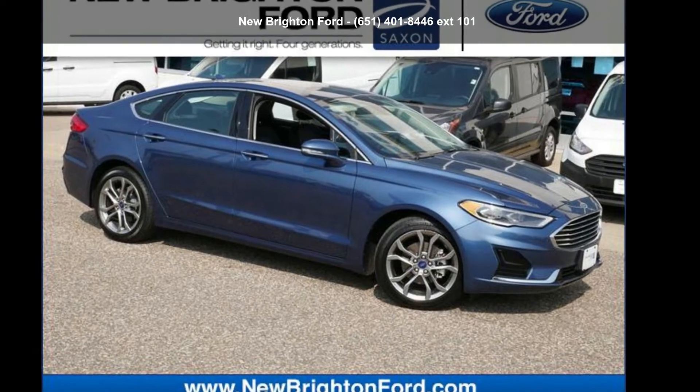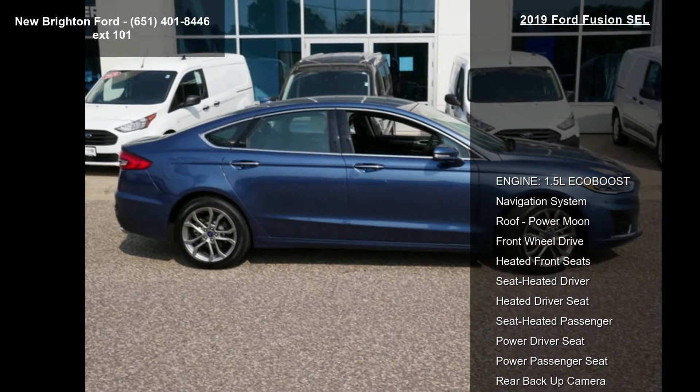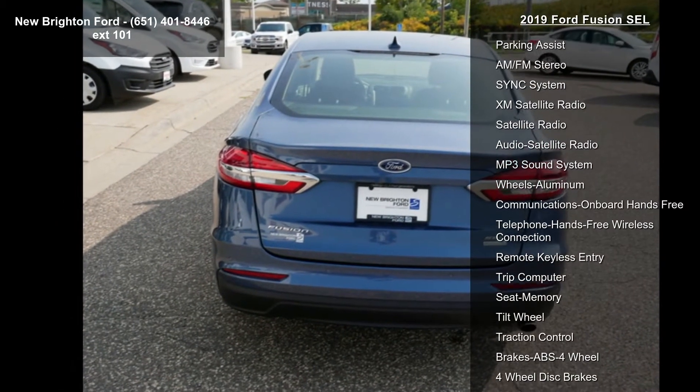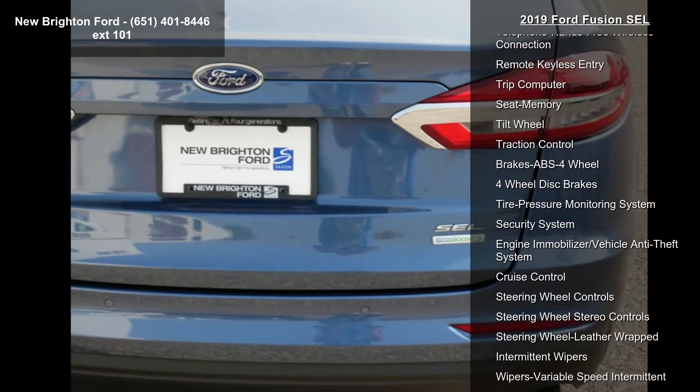Imagine yourself in this 2019 Ford Fusion SEL. If you are looking for a first-rate auto, this one could be yours today. This vehicle's top features include a 1.5L EcoBoost engine, navigation system, power moonroof, front-wheel drive, and heated front seats.